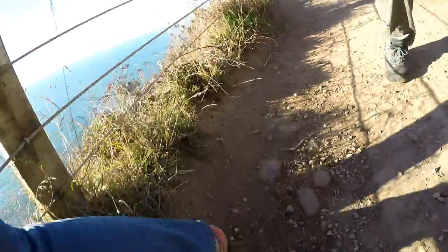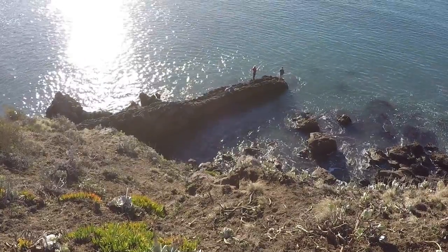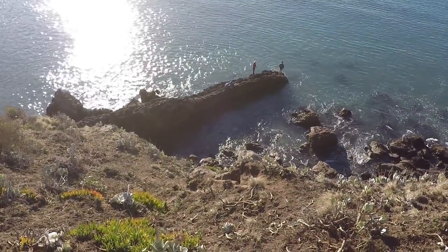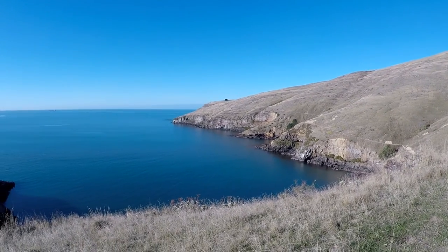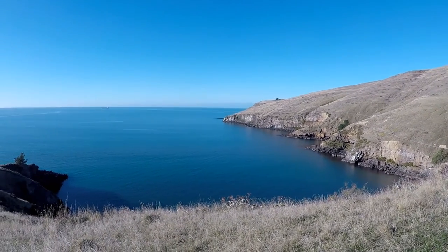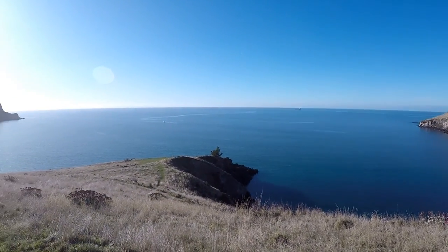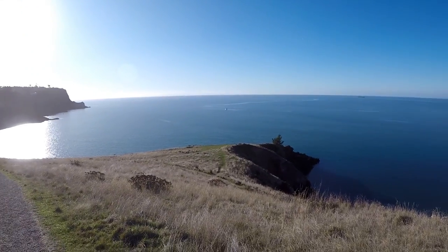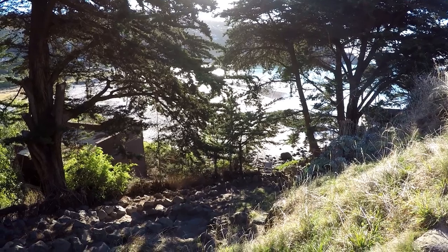There's a walkway which runs from Taylor's Mistake right round to Godly Head. We didn't have time to walk the whole thing, and also we had a very enthusiastic and easily distracted dog with us, which isn't a good combination when you're walking on cliff tops. So we just walked up the first hill and had a look at the view but we didn't walk any further than that. Might have to go back sometime and walk it properly but without a dog.